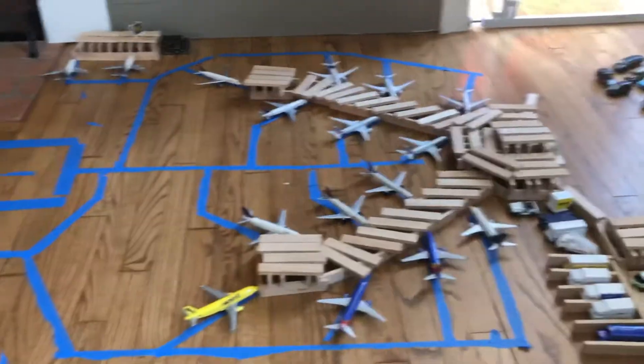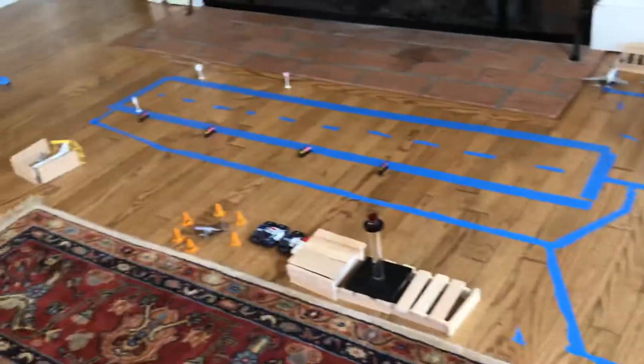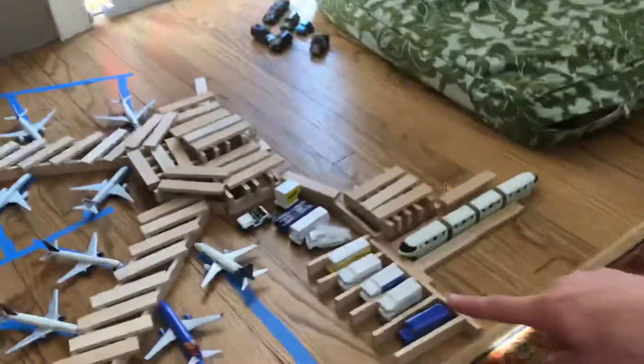Hi guys, this is Sam from New Hampshire Aviation, and I'm going to show you the airport I made for the Aviation Ignited Challenge. This airport is in Salt Lake City. It's a fictional airport, and I'm going to show you Concourse 1.